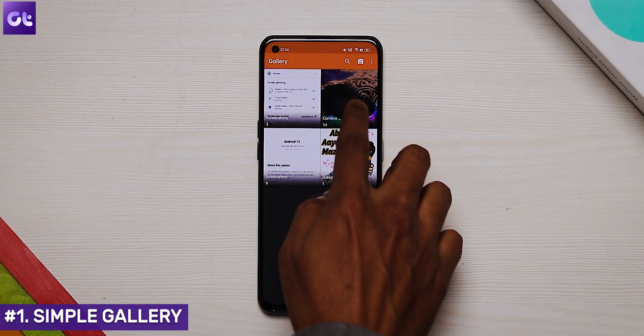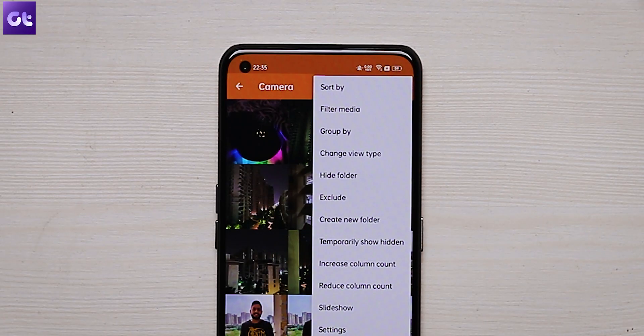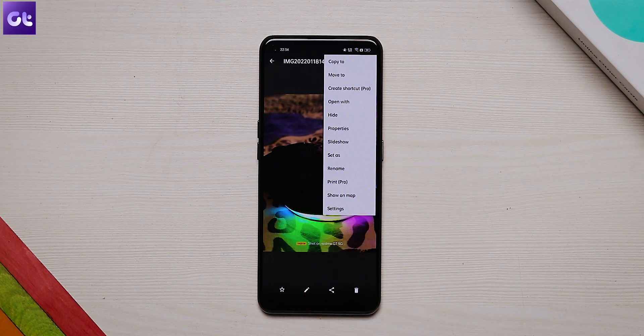All right, so kicking things off, we have one of my probably favorite gallery apps for Android in the form of Simple Gallery. The app is bundled with all the features that one expects from a good gallery app, and one of them is the ability to hide photos and videos. You can either hide the entire folder or selected files only. To hide any file or folder, just tap on the three dot icon at the top and select Hide from the menu.